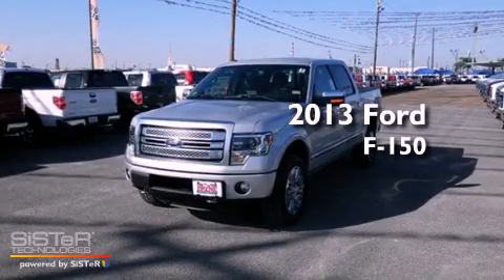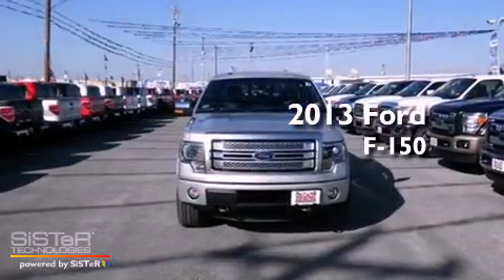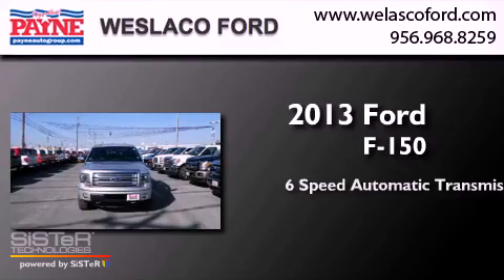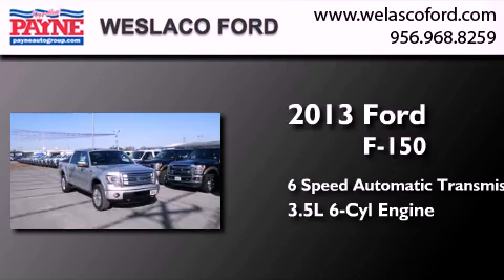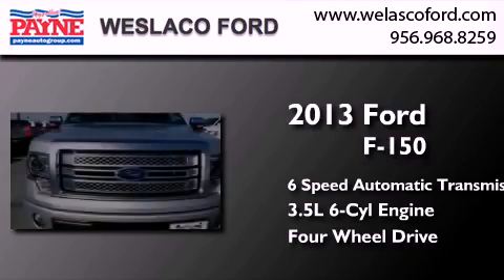This is a brand new 2013 Ford F-150. This truck has a 6-speed automatic transmission, a 3.5-liter V6, and the added capability of 4-wheel drive.